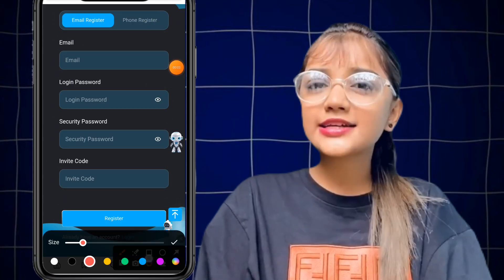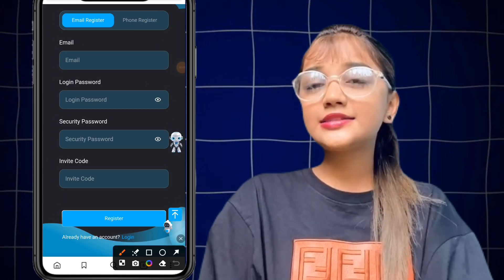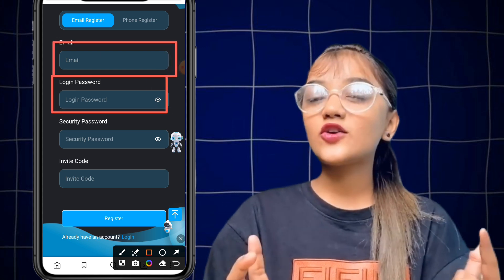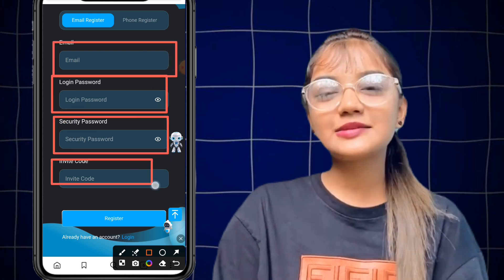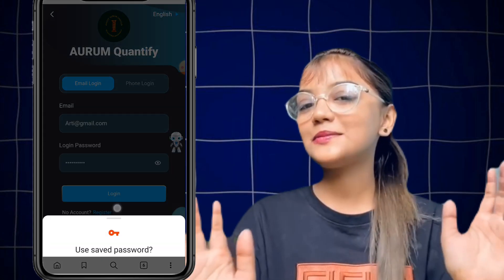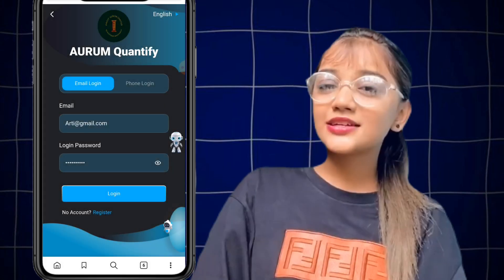Hey guys, in this video I will teach you how to make a lot of money from this website. If you are a new viewer, like this video and subscribe to my channel. Let's start this video.